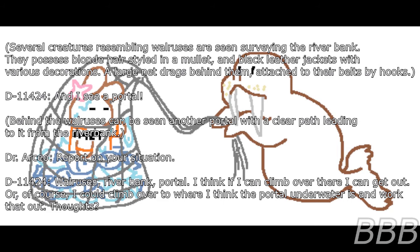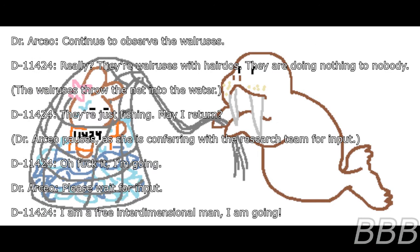Behind the walruses can be seen another portal with a clear path leading to it from the river bank. D-11424: Walruses. River bank. Portal. I think if I can climb over there I can get out. Dr. Osseo: Continue to observe the walruses. D-11424: Really? The walruses — they are doing nothing to nobody. They throw a net into the water. Just fishing. May I return? Dr. Osseo pauses to confer with the research team.